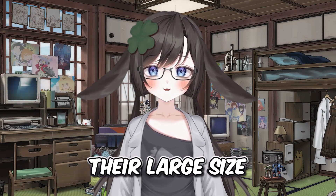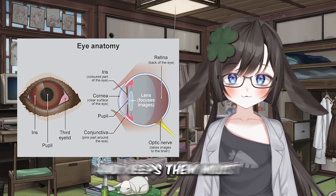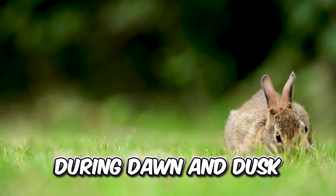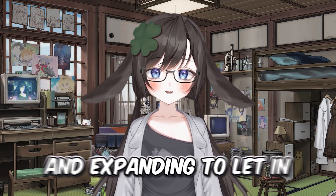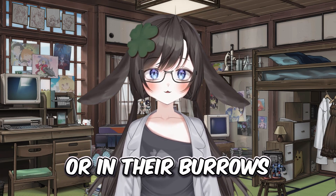In addition to their large size, rabbit eyes come equipped with a nictitating membrane. This translucent membrane protects their eyes and keeps them moist. As well as this, rabbits are crepuscular animals, meaning they are most active during dawn and dusk. Because of this, their pupils can adjust to varying light conditions, constricting to small dots in bright light and expanding to let in more light in low light conditions, allowing them to have excellent vision during the night time or in their burrows.